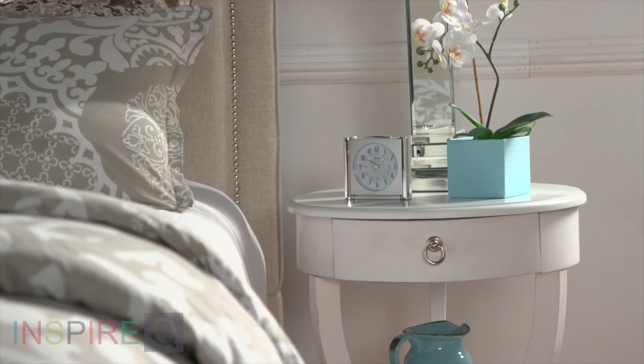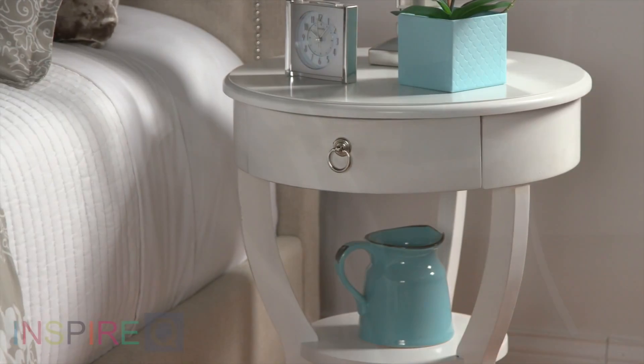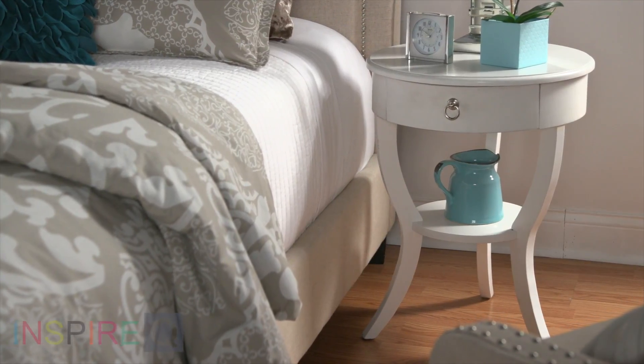You don't always need a lot of space to have style. That's a great thing about the Burkhardt Accent Table from Inspire Q. This compact table is just perfect for small spaces, but at 20 inches in diameter and 26 inches high, it's no shrinking violet.